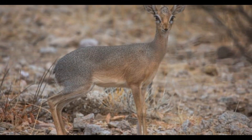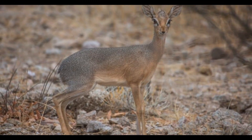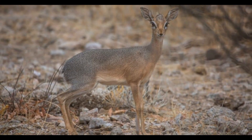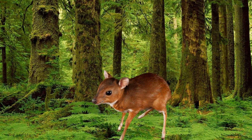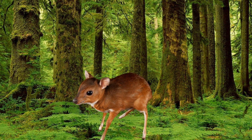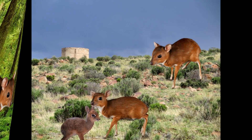They may graze on various herbaceous plants — non-woody, low-lying plants such as grasses, sedges, and other ground vegetation. Royal Antelopes also feed on fallen fruits and may consume fruits from low-lying plants. Fruits provide essential nutrients and energy, and they play a role in seed dispersal within the forest ecosystem.